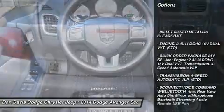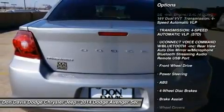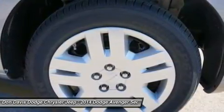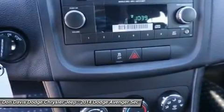Traction control, stability control, steering wheel audio controls, anti-lock braking system, air conditioning, power steering, adjustable steering wheel, cruise control, keyless entry, four-wheel disc brakes.